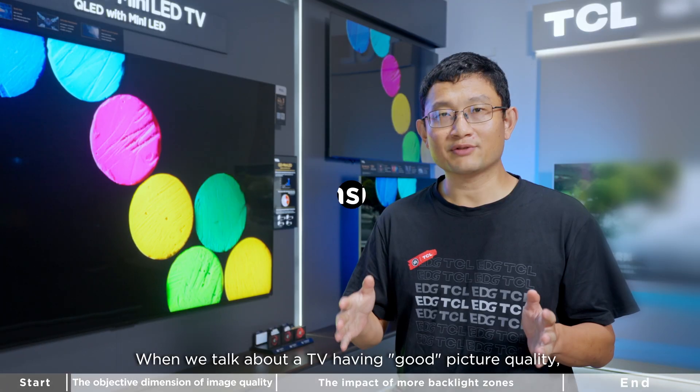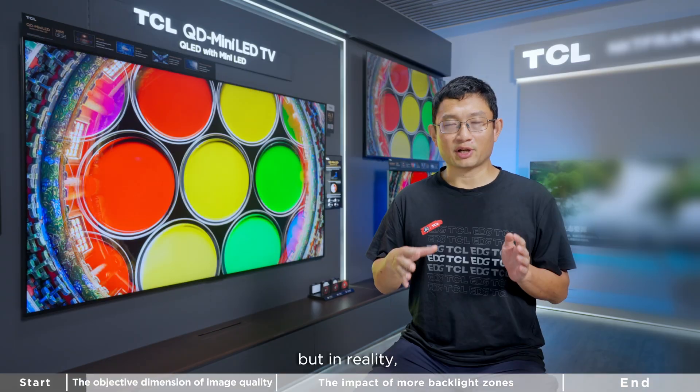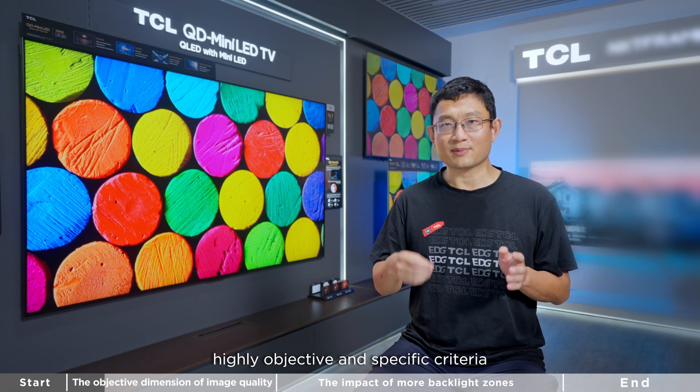When we talk about a TV having good picture quality, it may sound subjective and abstract, but in reality, picture quality is evaluated based on highly objective and specific criteria.